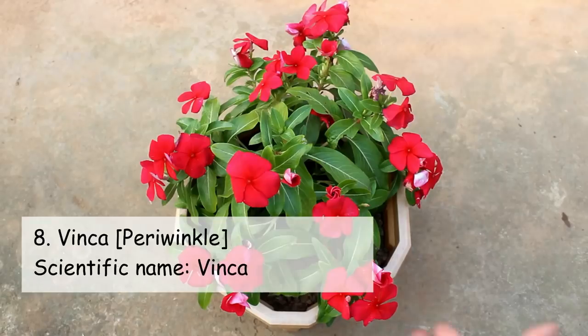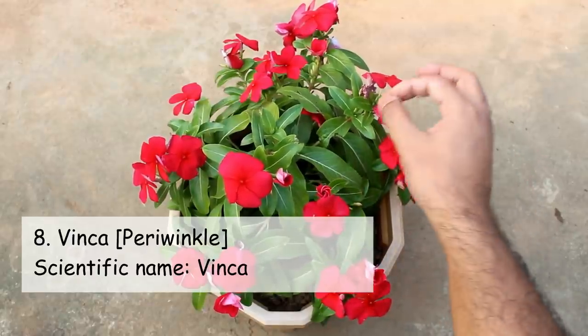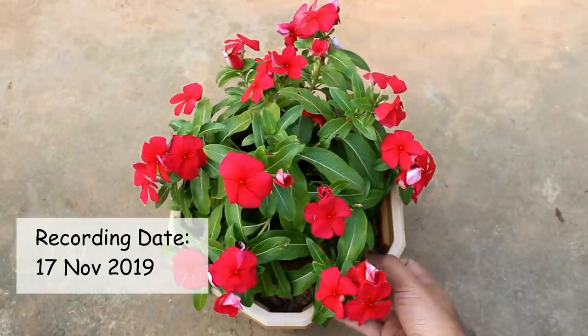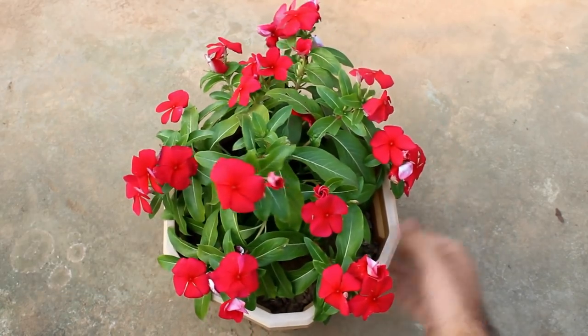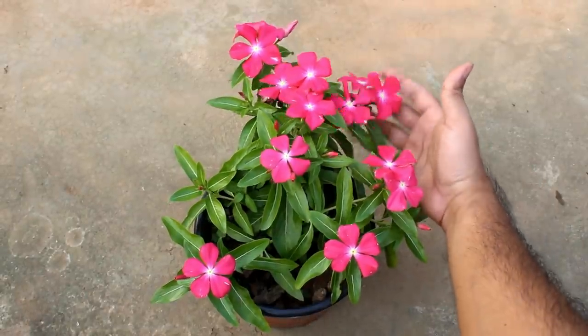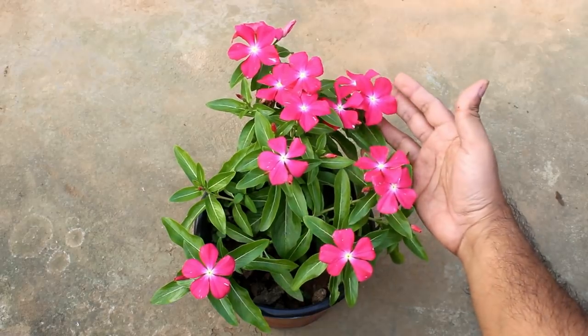The next plant on our list is Vinca. These are my trailing Vinkas, and if you are expecting blooms throughout the whole year, please grow either the hybrid variety or the trailing Vinca, because if you grow the local varieties they are not going to bloom in the winter time.